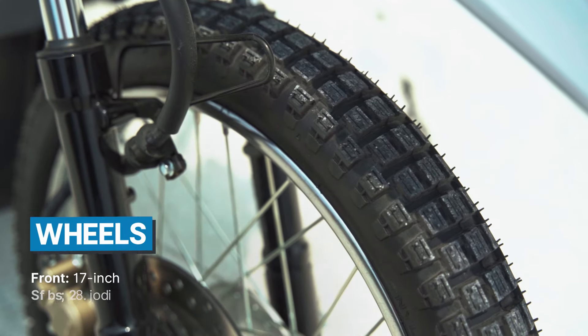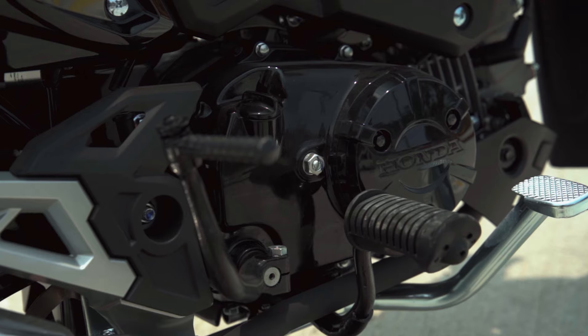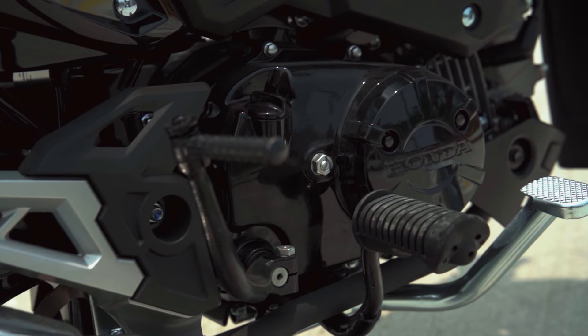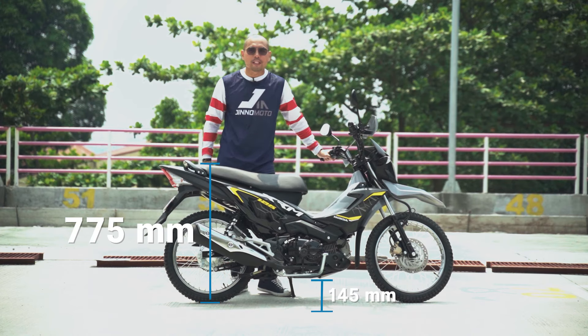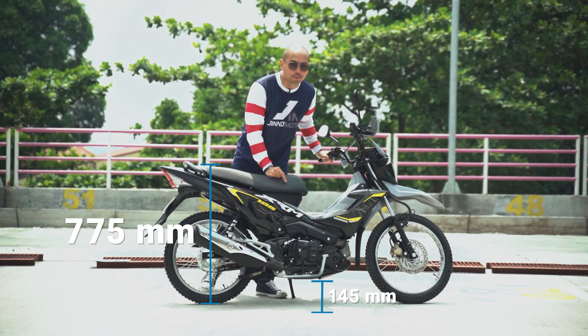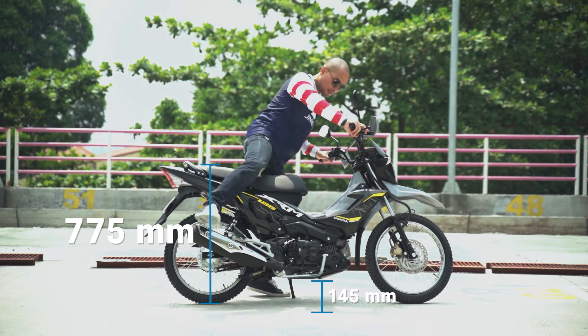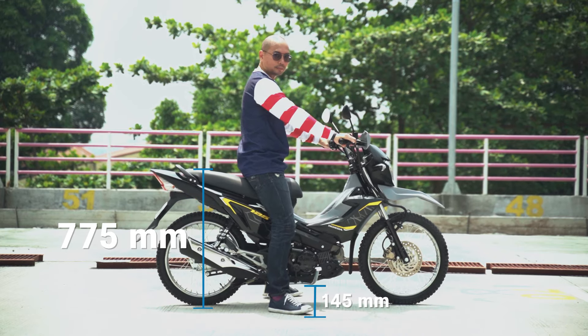The wheels are size 17s front and back, and I love that they're spoke — it really gives that off-road feel. The foot pegs are nice and wide so you can actually stand up if you need to. The seat height is super Pinoy friendly at 776 millimeters, and the ground clearance is 144 millimeters. At 5'6", I'm flat foot — not a problem whatsoever.